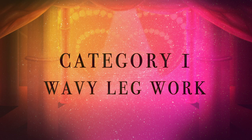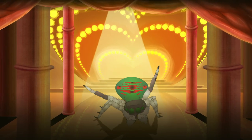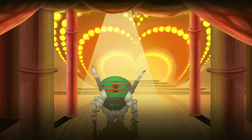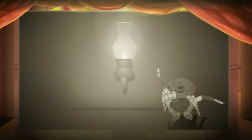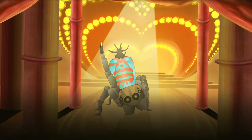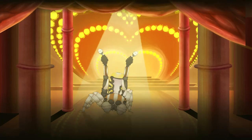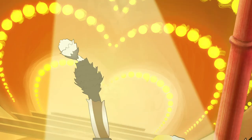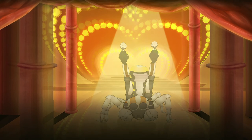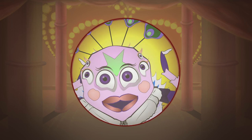Category 1: Wavy Leg Work. In this first category, male peacock spiders begin their routine by waving their third legs, hoping to catch the eyes of our female judges. This wavy leg move evolved a long time ago in these spiders' common ancestor, and so they all do it. But some do it a little differently, as can be seen in house Maratus Jactatus, whilst others have more recently evolved these adorable little ornamental third-leg tubs. Aren't they just fabulous? I love it. Who will capture the judges' attention? Find out in the next category!